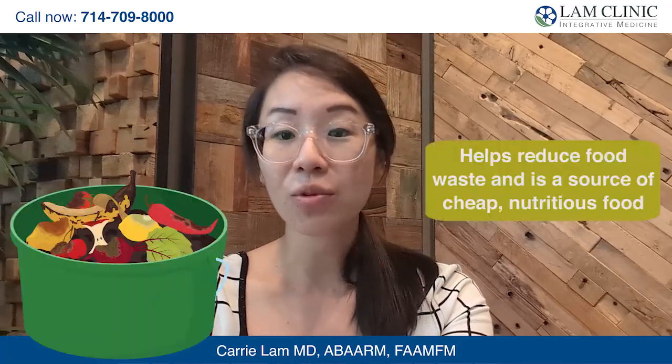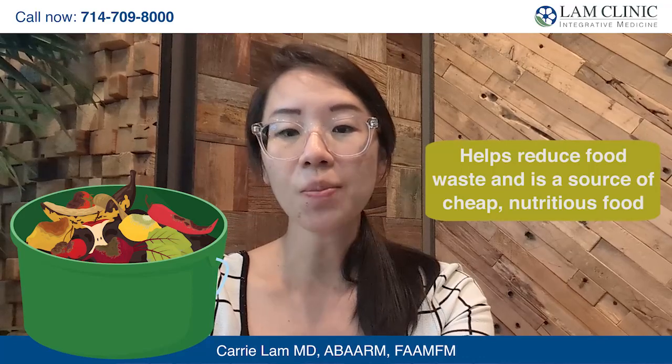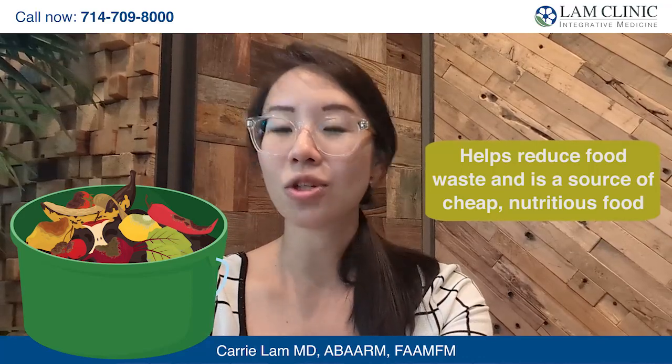Upcycled food also reduces world hunger. In certain parts of the world, food and water insecurity is a constant threat. This upcycling trend can help reduce that threat by reducing food waste and giving individuals and communities a source of cheap, nutritious food at little to no cost. These techniques can actually be taught to individuals and companies so that they can grow, harvest, and store their own food more effectively.